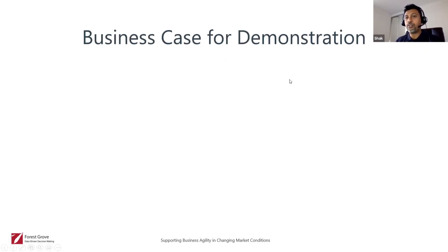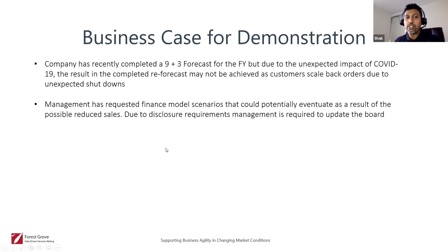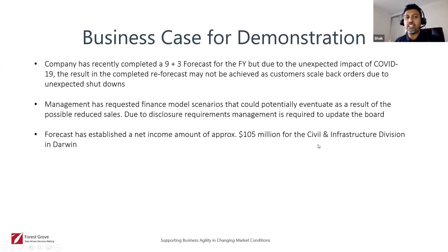In the business case for the demonstration: a company has recently completed a nine-plus-three forecast for the financial year, but due to the unexpected impact of COVID-19 the completed re-forecast may not be achieved as customers scale back orders due to unexpected shutdowns. Management has requested finance model scenarios that could potentially eventuate as a result of possible reduced sales due to disclosure requirements — management is required to update the board.